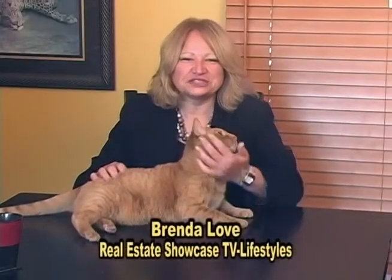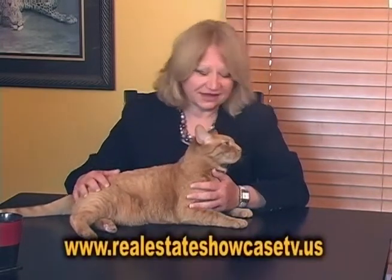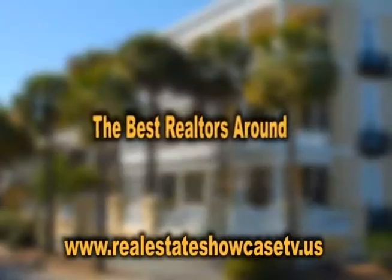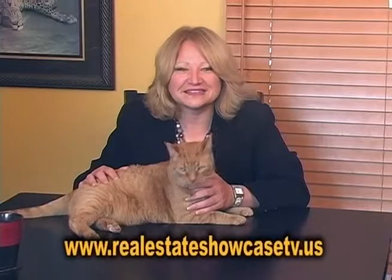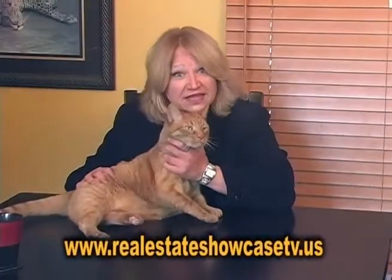Good morning. Welcome to Real Estate Showcase TV Lifestyles. I'm Brenda Love, and I'm here with Oscar Mayer — he's my boy, a wonderful kitty. And speaking of which, we've got a great show today. We've got the latest in listings, the best realtors around, the Pet Parade — that's Oscar's favorite. All coming up next on Real Estate Showcase TV Lifestyles. Enjoy.